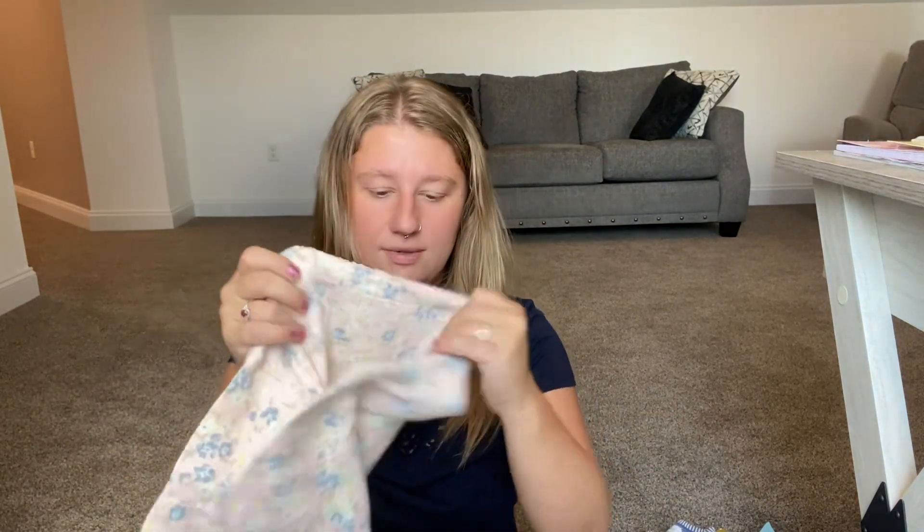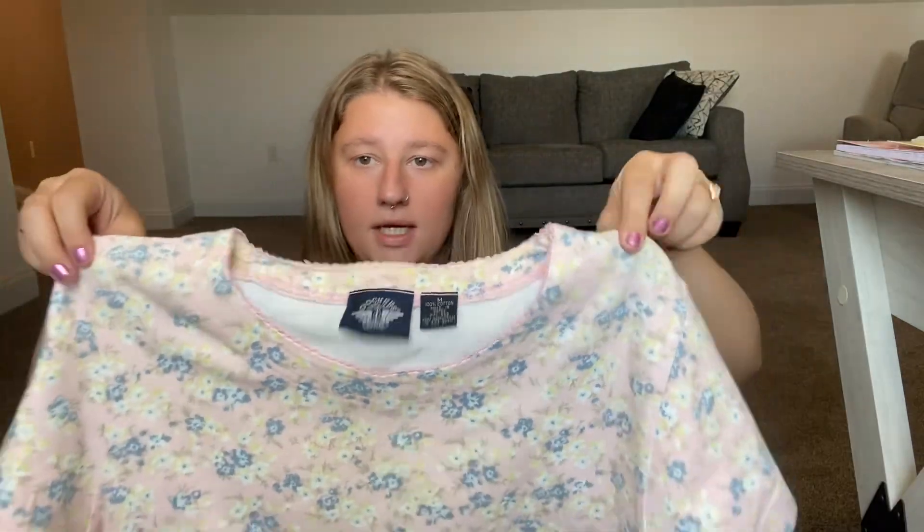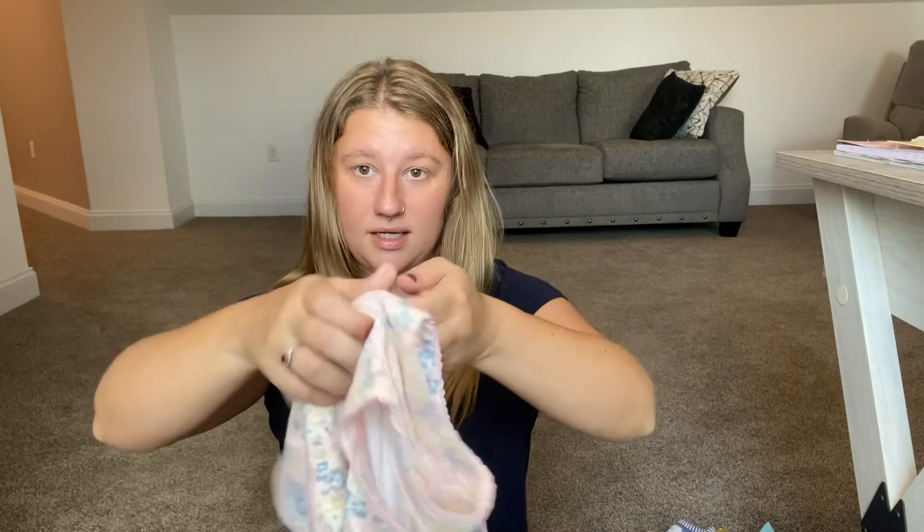The next one is Dockers by Levi's — it's just a simple pink little top with beautiful flowers. So simple, so cute, nothing wrong with it. Going to list that.